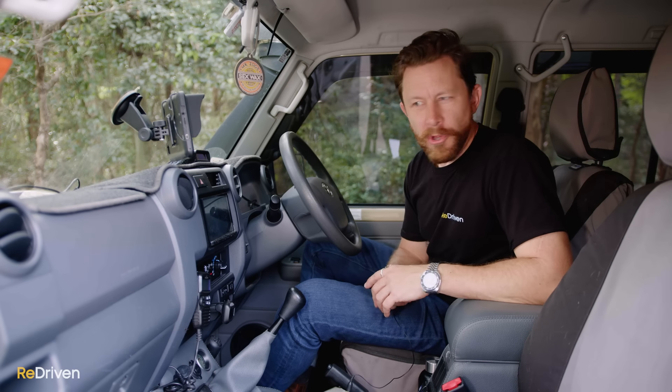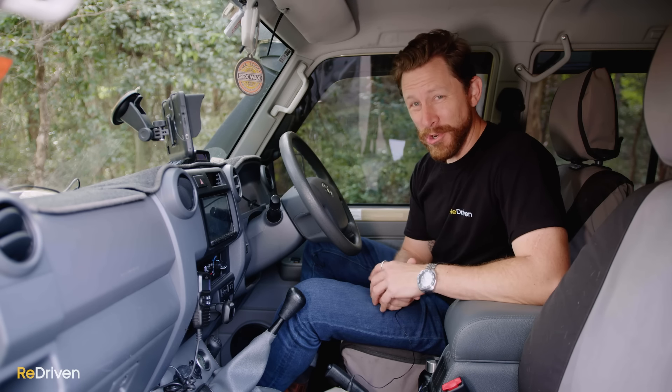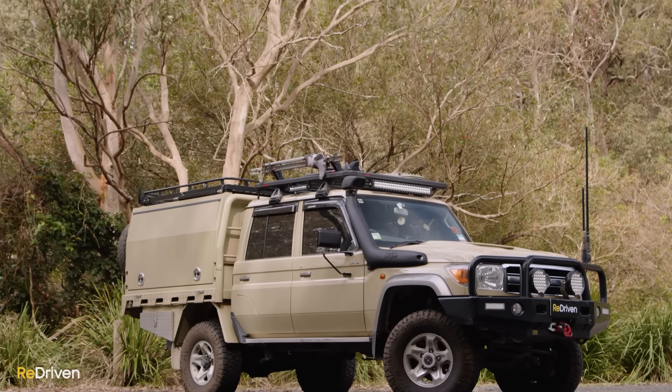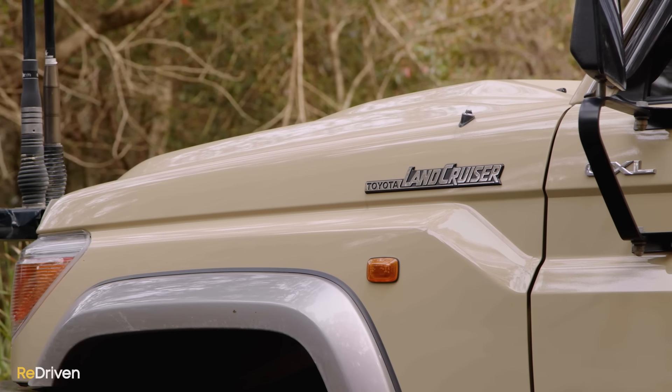You can forget about Apple CarPlay, Android Auto, or really any modern phone connectivity. You can also forget about electric windows, electric powered mirrors, cruise control — even air conditioning was an optional extra. They do arguably make up for those shortcomings by coming standard with some pretty hardcore off-roading kit, like locking front and rear diffs and a proper low-range transfer case.